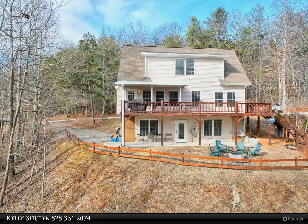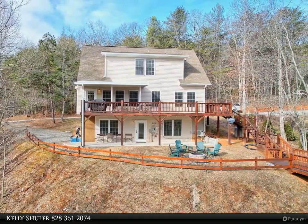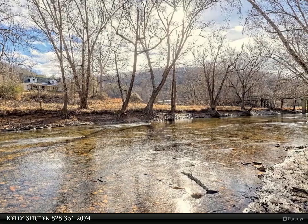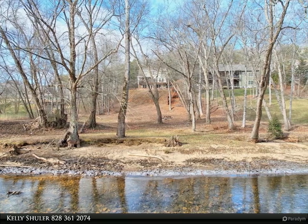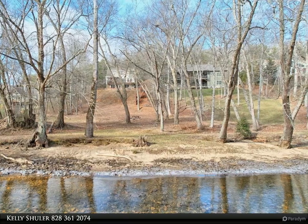This Coldwell Banker High Country Realty property video is presented by Kelly Schuler. Amazing lake and riverfront retreat — this four-bedroom, three-and-a-half-bath home sits right on the Chattooga River. This beautiful home comes with 127 feet of lake and river frontage and is on the upper end of the lake where it joins the river.